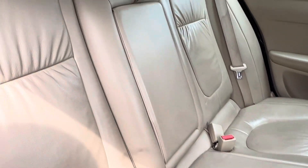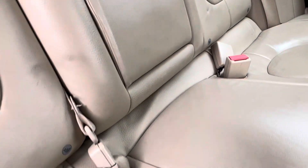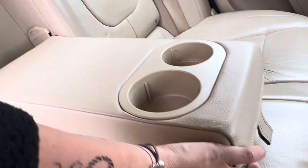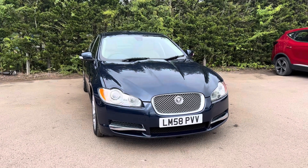Here we have the rear seats where the cream leather interior continues. We have ISOFIX just down here for the rear seats as well. If we pull the middle of the centre seat down, we have two further cup holders in the rear. If you have any questions or queries on this car, please contact us at Motor For You.